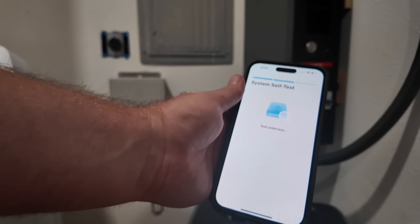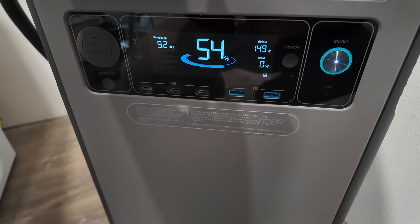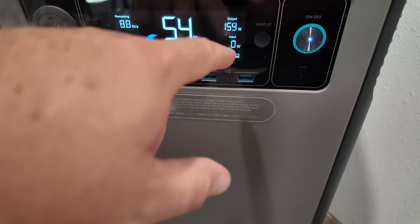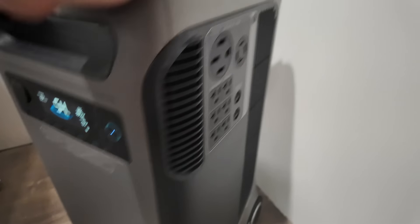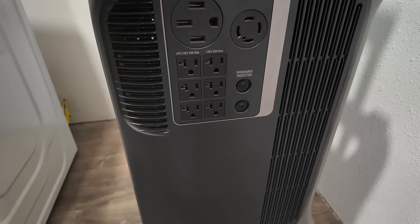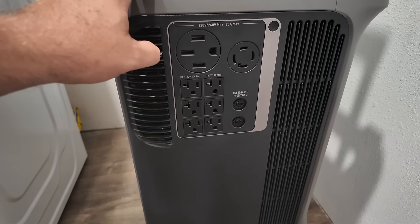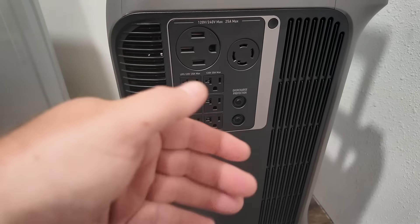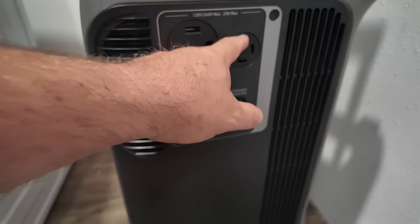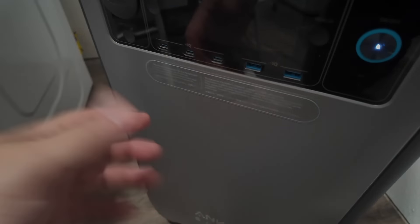I ran a system self-test and got it all hooked up. Right now the only thing it's running is my ceiling fan, lights, and the microwave — pulling 150 watts at 54% battery, and it's going to run for over nine hours. This is the Anker Solex F3800, which means it will run consistently at 3800 watts but has a surge peak up to 6000 watts — that is huge. It will probably run my well house too. It comes with six 120-volt outlets and a 25-amp max 120 and 240-volt connection.